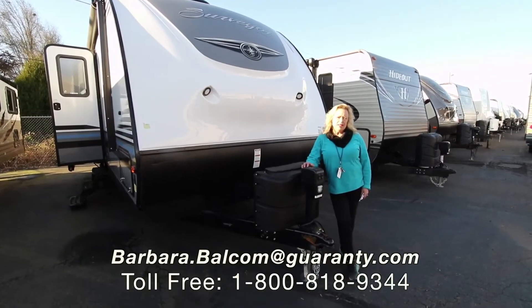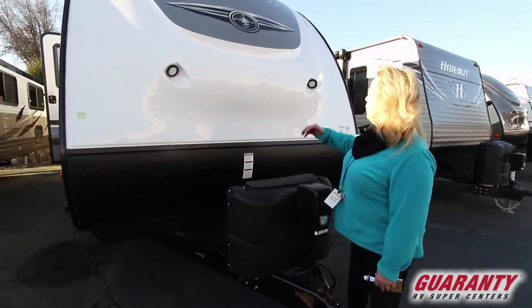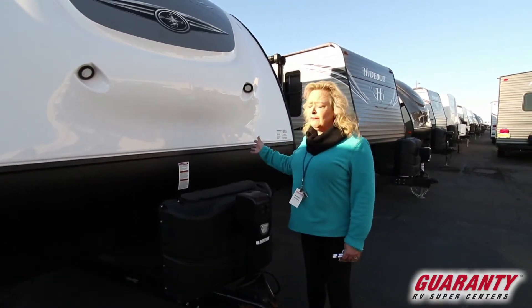Hi, my name is Barbara Dee and I'm out here at Guaranty RV in Junction City, Oregon. Today I'm going to show you a Surveyor. This is the 285 IKDS. This is a lovely trailer.